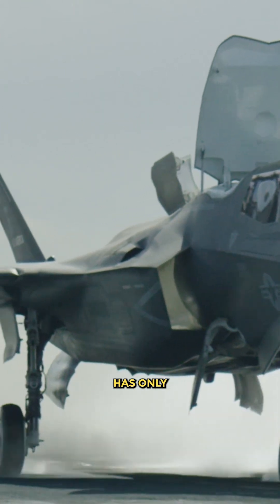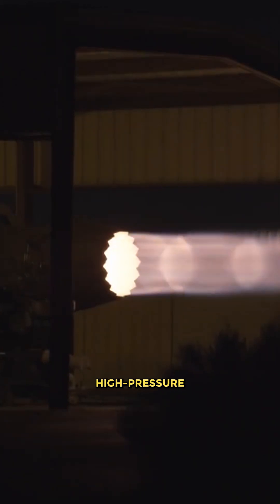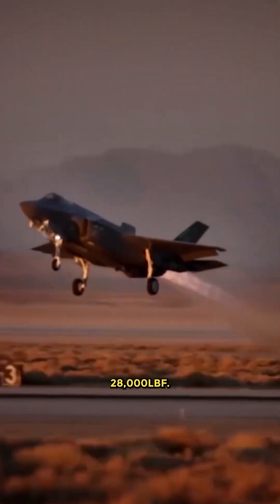How come the F-35 has only one engine? The Pratt and Whitney F135 engine is a two-shaft design featuring a three-stage fan and six-stage high-pressure compressor, with a maximum wet thrust of 43,000 pounds force and a dry thrust of 28,000 pounds force.